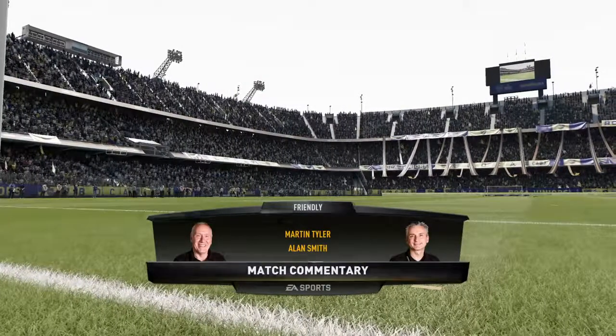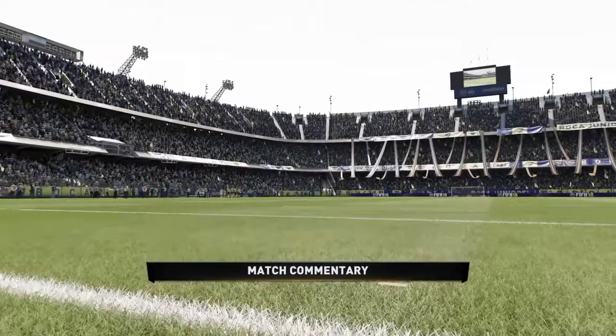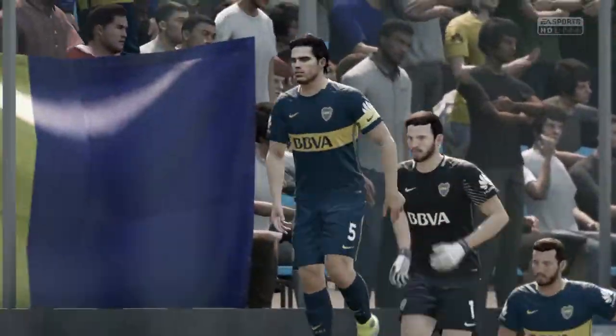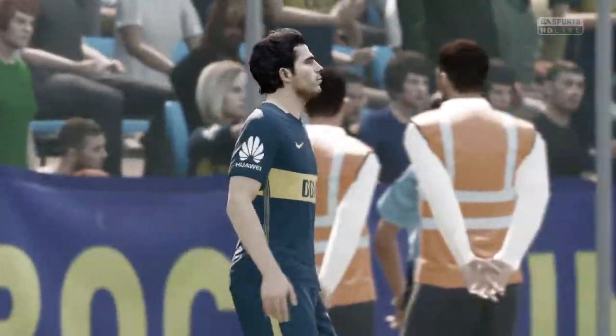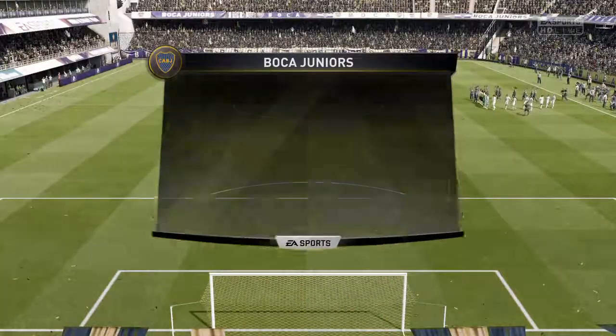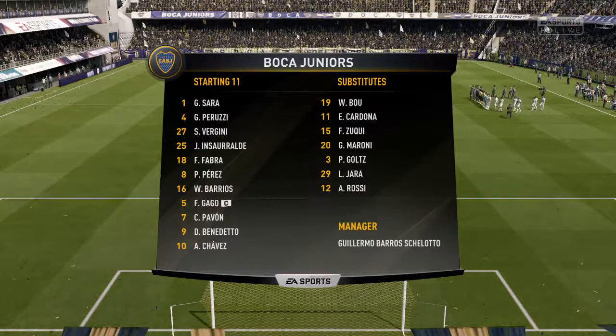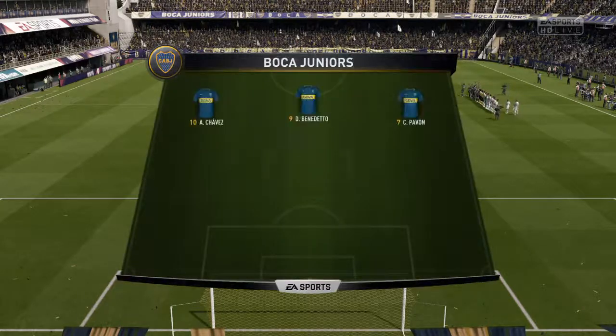It's Boca Juniors against Wiesel Kobe. And here is the Boca Juniors lineup for you. We've gone with a 4-3-3 formation here for them.